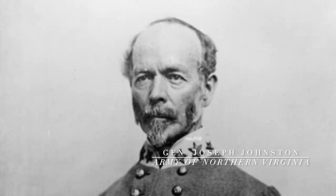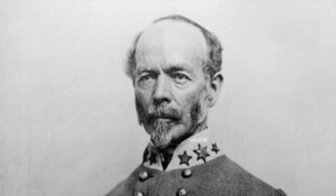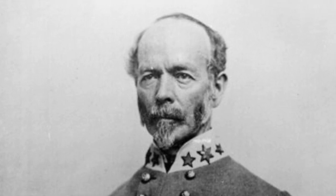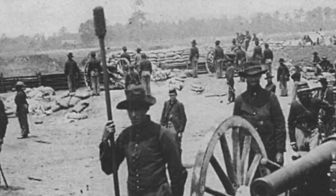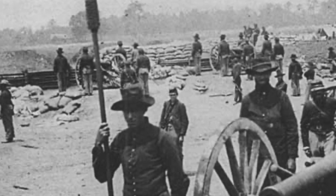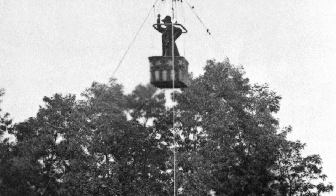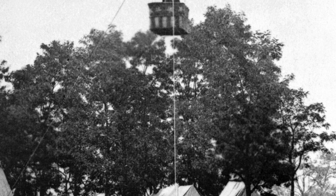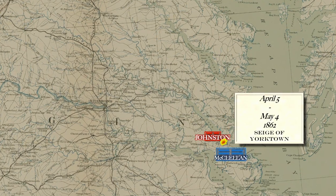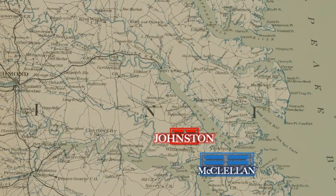Johnston knew the impending bombardment would be difficult to withstand, so he began sending his supply wagons toward Richmond on May 3rd. Escaped slaves reported that fact to the Union army, but McClellan refused to believe them — convinced that an army he estimated at 120,000 would stay and fight. On the evening of May 3rd, the Confederates launched a brief bombardment of their own and then fell silent. Early the next morning, scouting from observation balloons revealed that the Confederate earthworks were empty. McClellan was stunned and sent Cavalry Brigadier General Stoneman in pursuit, ordering the rest of his soldiers onto Navy transport ships to sail up the York River and cut off Johnston's retreat.